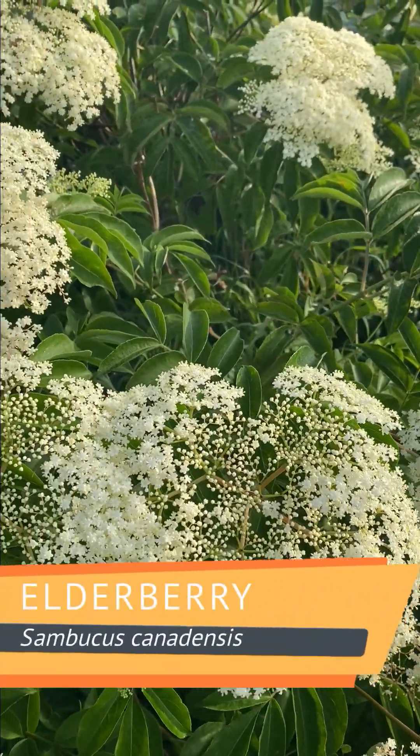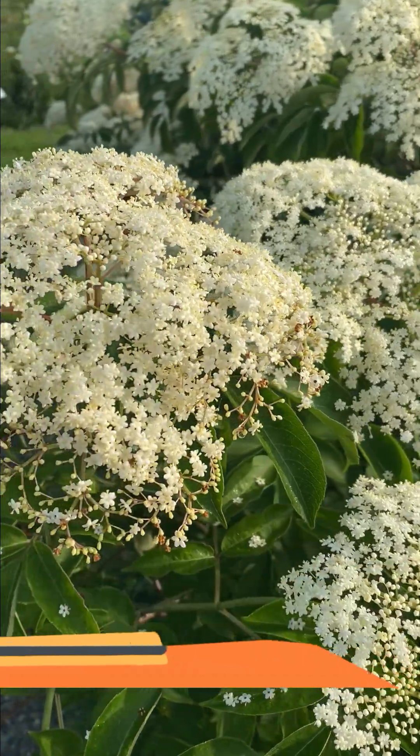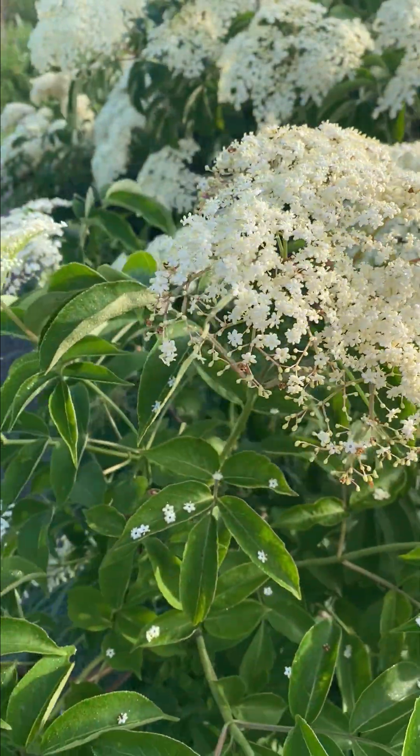Common elderberry produces huge clusters of spring blossoms packed with nectar, drawing in native bees and beneficial insects early in the season.